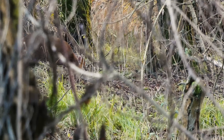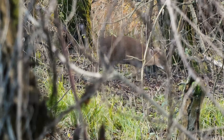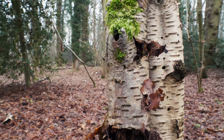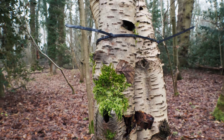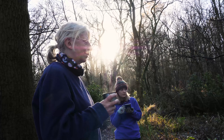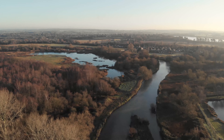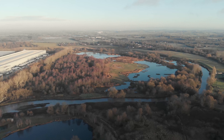Identifying all suitable nesting sites and providing for the specific needs the Willow Tit crucially requires, by deadwood strapping and nest box provision. And by no means least, to raise awareness and reach out to you to come and join us, making the Tane Valley wetlands not only one of the country's greatest natural treasures, but also where we save a bird on the brink — the Willow Tit — on a tree by a river.